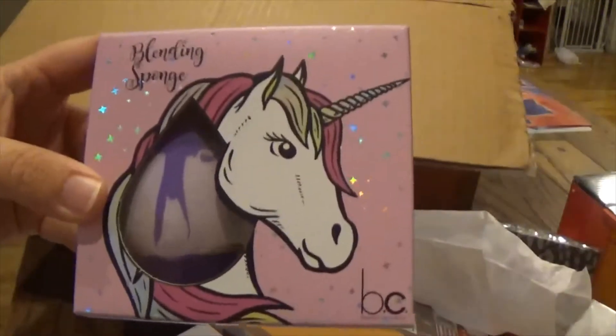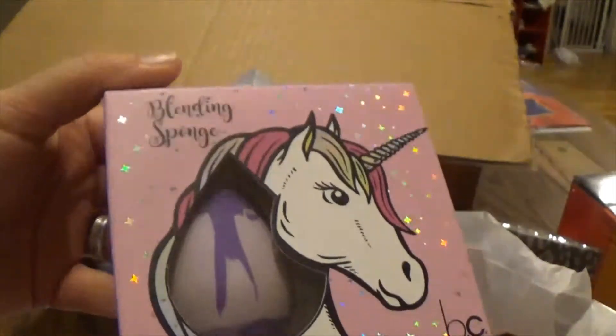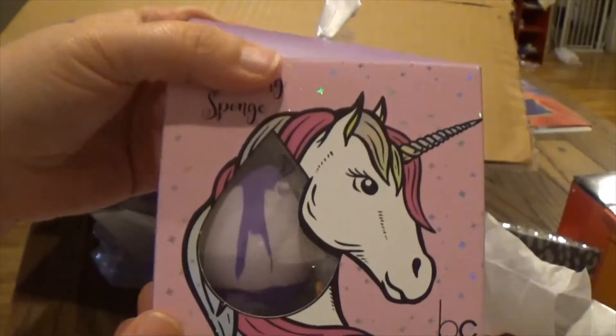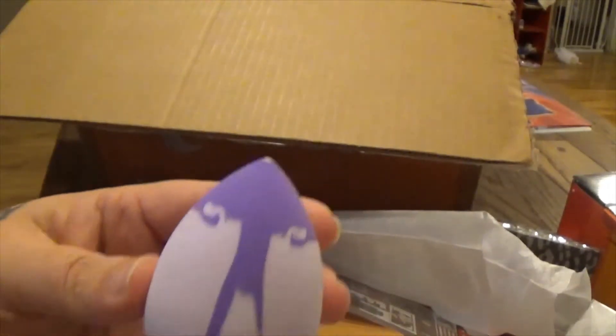I picked up this unicorn blending sponge. The packaging is so pretty — it's got cute little stars all over it. I love the packaging, and this is what it looks like.